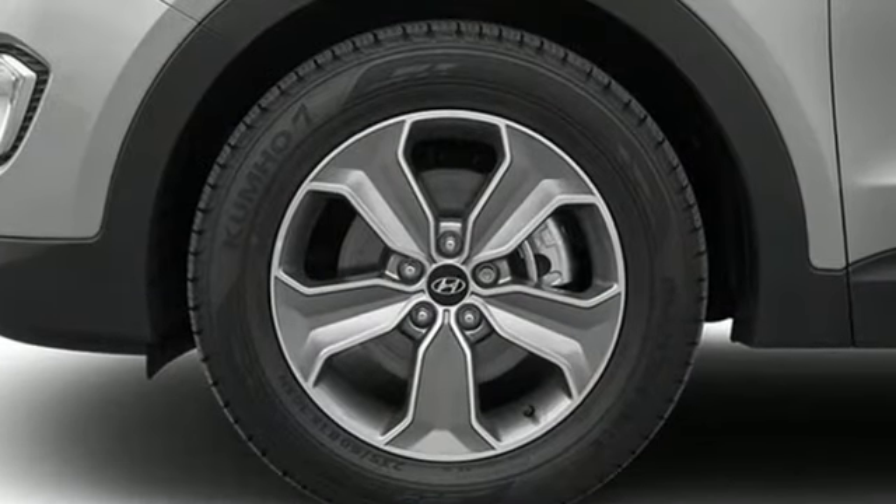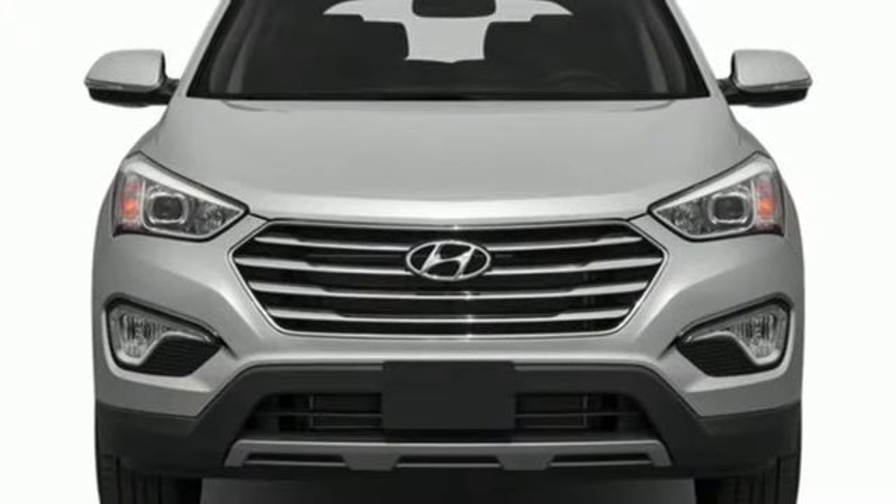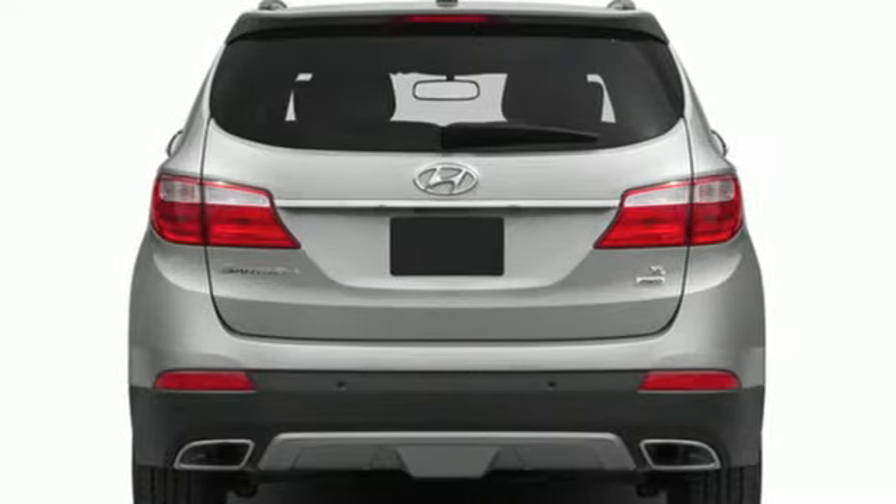A great vehicle is comprised of great features, like these: Lambda 2 engine, dual-zone climate control, Bluetooth wireless audio streaming, auto-dimming rearview mirror, heated rear seats.